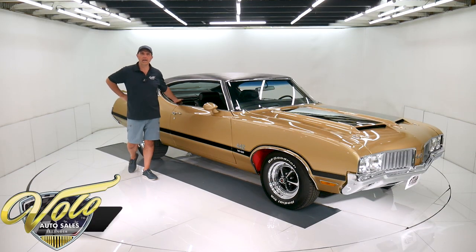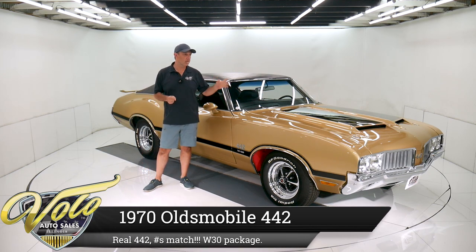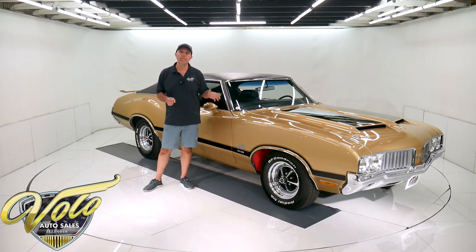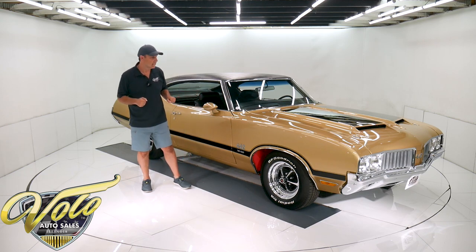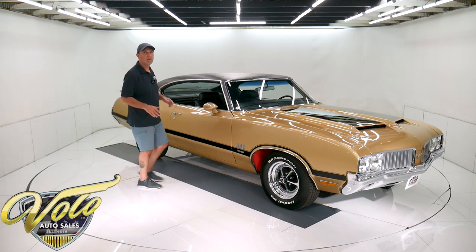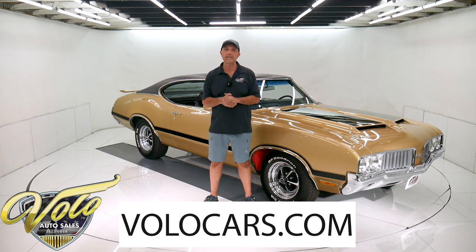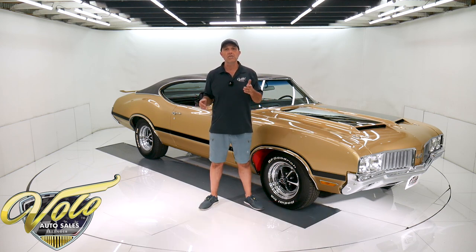Muscle car lovers, we got one for you here. It's a 1970 442. It has a 455 motor and they put the W30 package on it. It's a real 442, numbers matching motor, loaded with options. They've added the W30 package to it. There's a four speed in there. It's got power windows, power locks, power trunk, all sorts of stuff. Go to VoloCars.com and you can read all those specs, study over a hundred pictures, and that's where you find the prices on all of the collector cars that we offer for sale. VoloCars.com.